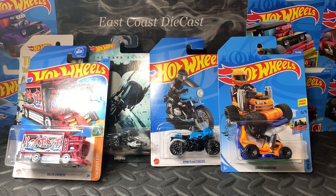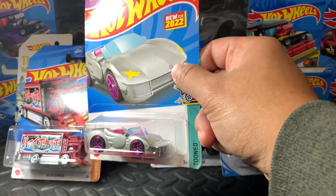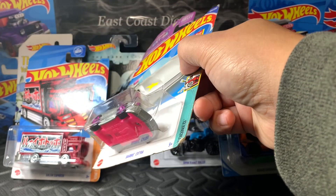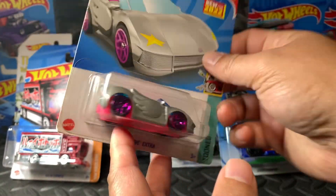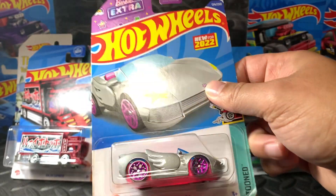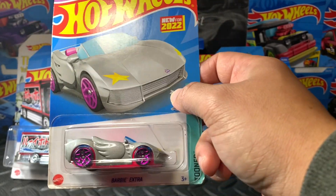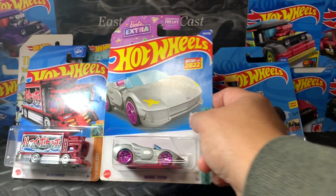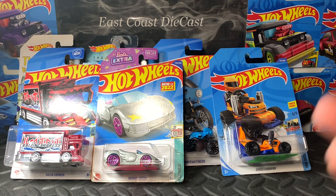Next is this Barbie car from 2022. As you can see it has a small dent, but still a cool car. For those who are planning to sell — I find that Barbie is actually a good seller, a hot item. I tried selling some of my extra Barbies and people are actually looking for them and asking me about it.